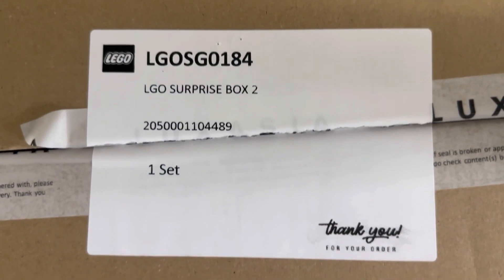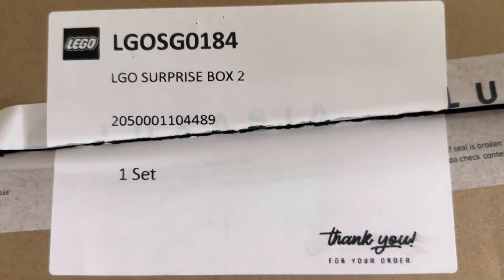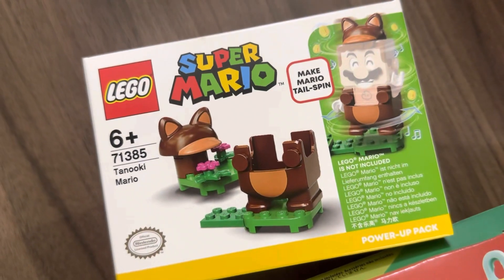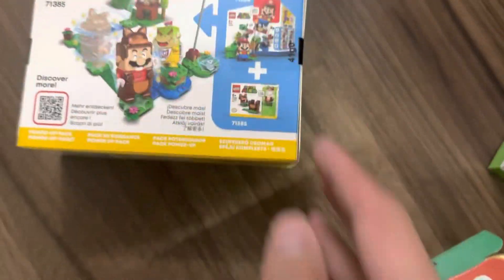So anyway, let's take a look at the actual box I received. This is LEGO Surprise Box 2, and spoiler alert — I received nothing particularly interesting and everything I received was exactly as pictured. First up, we have the Tanuki Mario Power-Up Pack, a nice little outfit set that retails for $14.90 in stores.